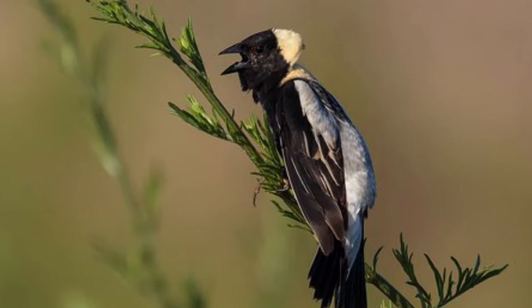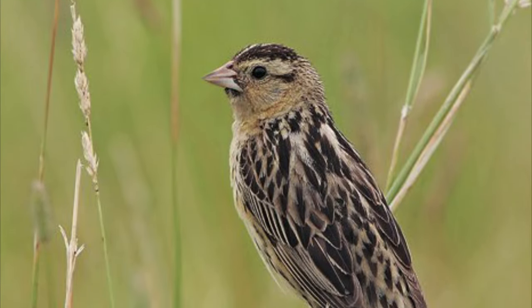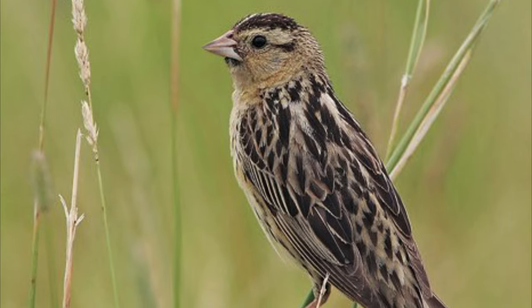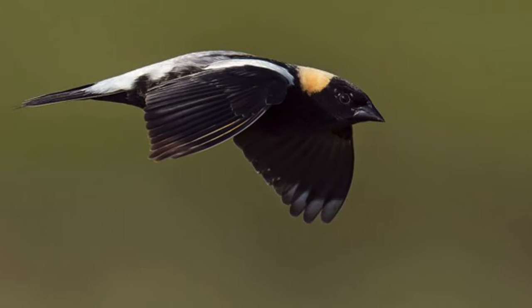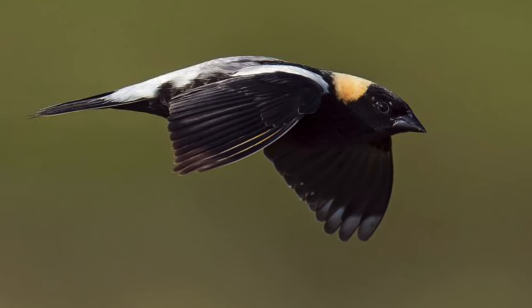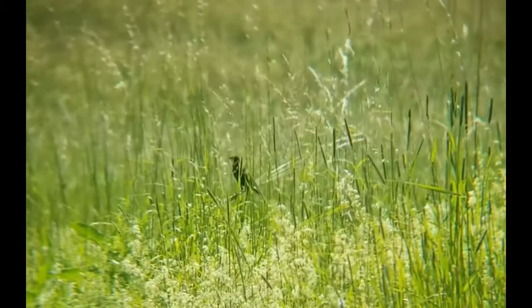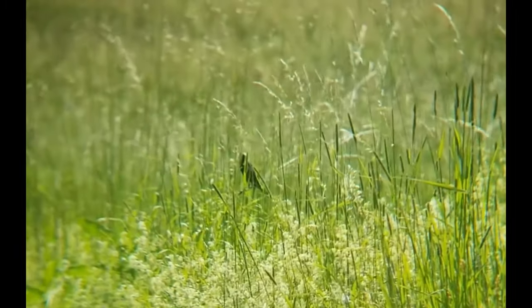The female is a buff color with dark brown streaks on the back, a dark eyeline, and brown stripes on the crown with a pink bill. To find a bobolink like this one, scan the field looking for hovering in a low flight over the top of the grass. Listen for a long burbling song ending with sharp metallic notes.